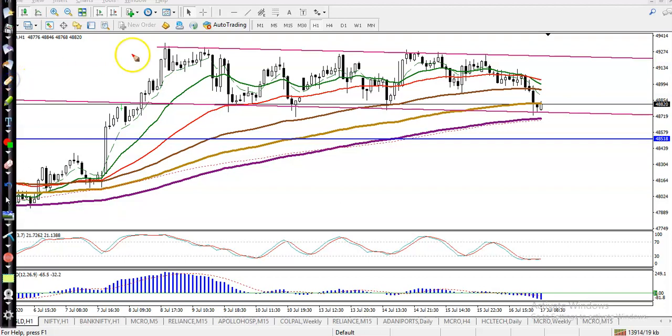This is the gold H1 chart. As we discussed earlier, gold is running in this range and we are looking for a buy when price hits this level. Now you can see price exactly hit this level, so we are looking for a buy and our target will be somewhere around the previous upper boundary.